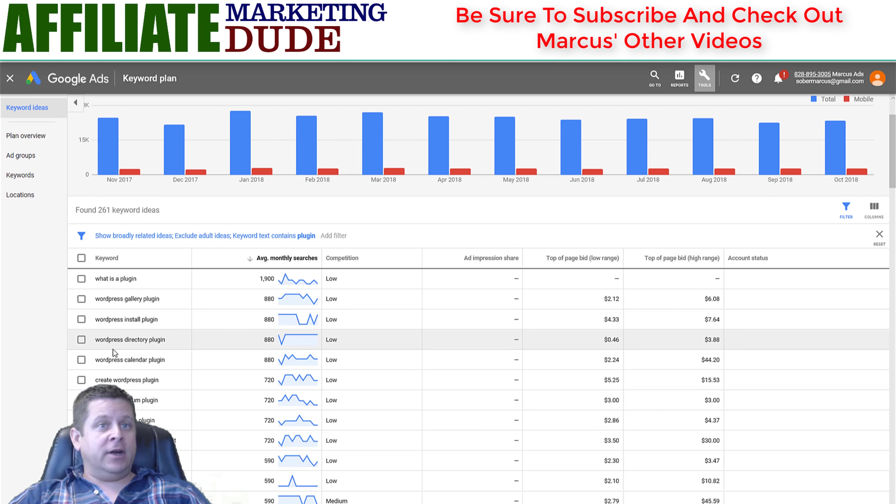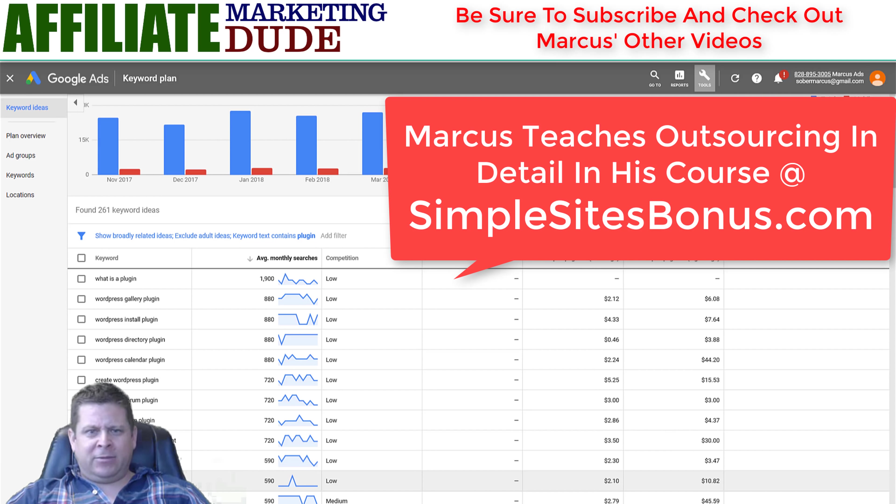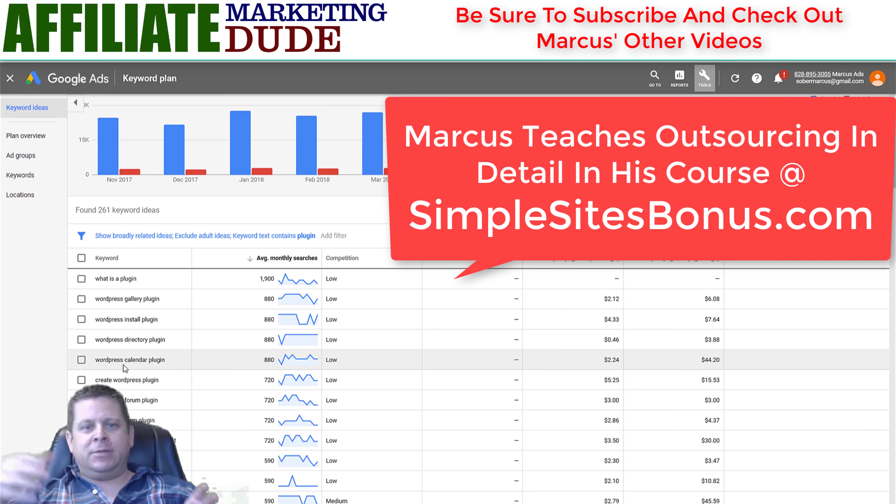We have WordPress gallery plugin, install plugin, directory plugin, calendar plugin, forum plugin, form plugin, search plugin, review plugin, and on and on. There are lots of different plugins people want for WordPress. I create little WordPress softwares — I outsource them and found a guy who's been working for me since about 2007 through onlinejobs.ph. He's been making our plugins ever since. You can also do a one-off job — pay someone $500 to make a WordPress calendar plugin and try different people out.